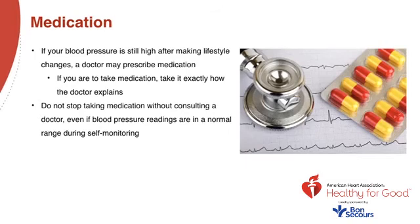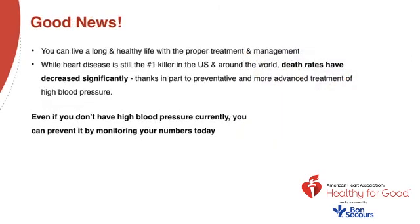It's important to note: do not stop taking medication without consulting your personal doctor, even if blood pressure readings are in the normal range during self-monitoring. The good news is you can live long and healthy with the proper treatment and management of hypertension. Even if you don't have high blood pressure currently, you can prevent it by monitoring your numbers today.